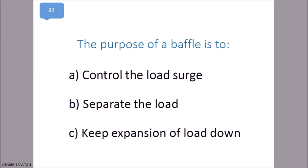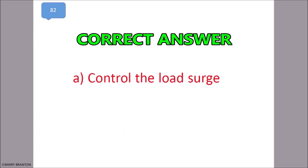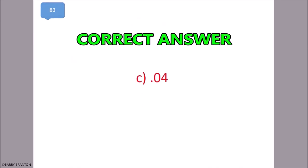The purpose of a baffle is to control the load surge. That is correct — control the load surge. The new BAC (blood alcohol concentration) for commercial drivers to be considered intoxicated when driving a commercial vehicle is 0.04. That is correct — 0.04.